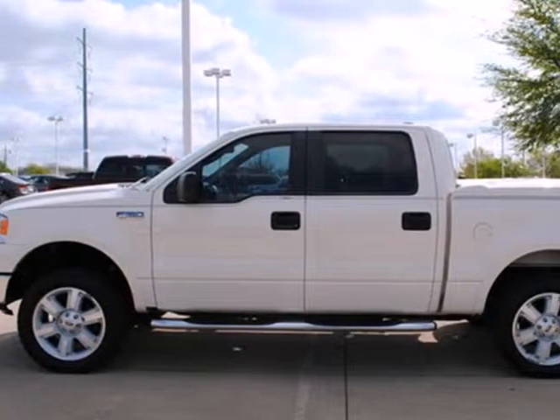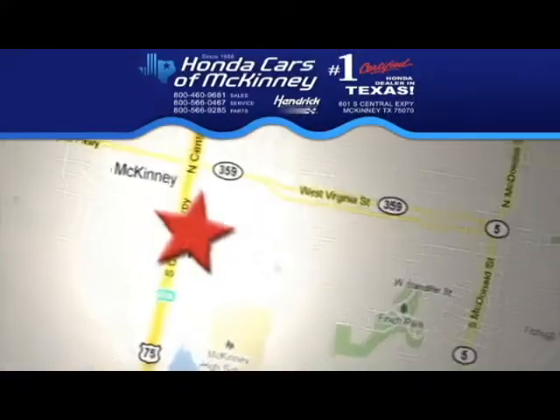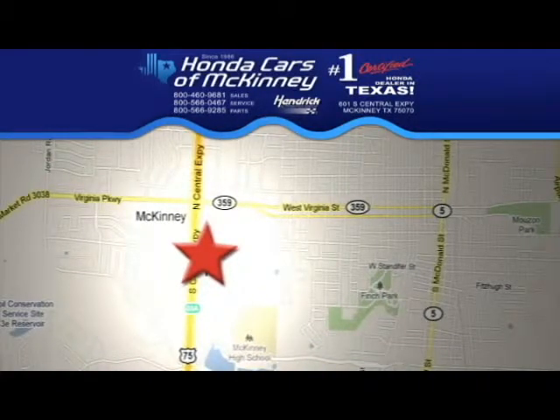It's the best in its class and waiting for your test drive today. Stop in today. We're conveniently located on Highway 75 northbound exit 40A in McKinney.